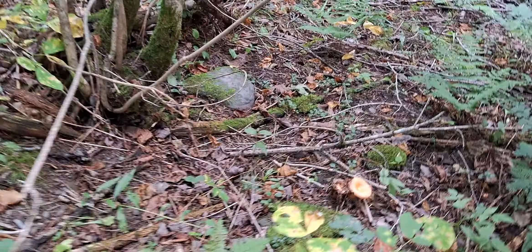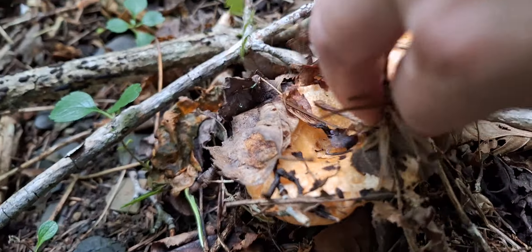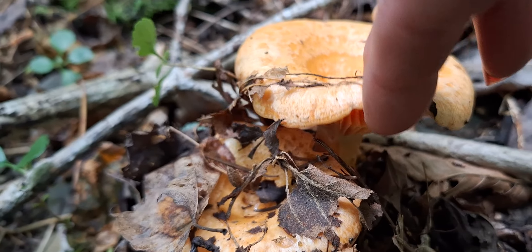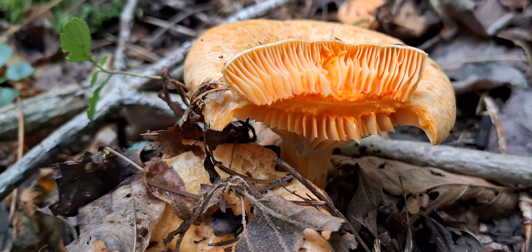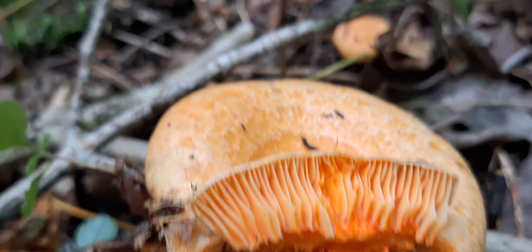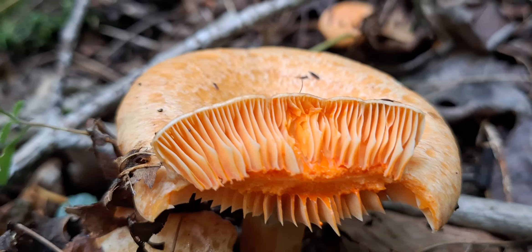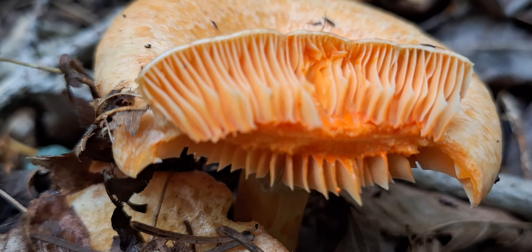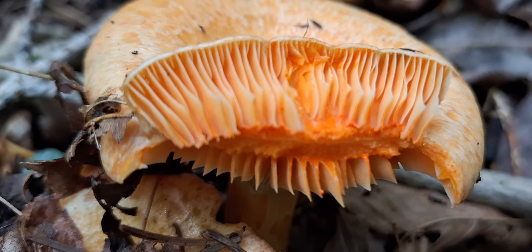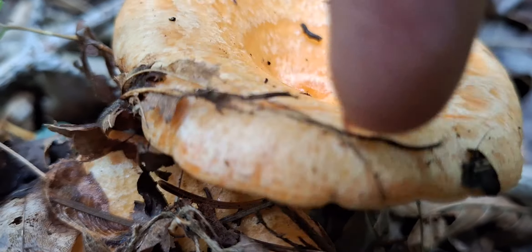There's a nice orange Russula here. These guys actually bleed essentially orange goo — it's a lactiferous something or other, but it is a type of Russula. If you break it, the latex inside is orange and you'll see it almost appearing to bleed.